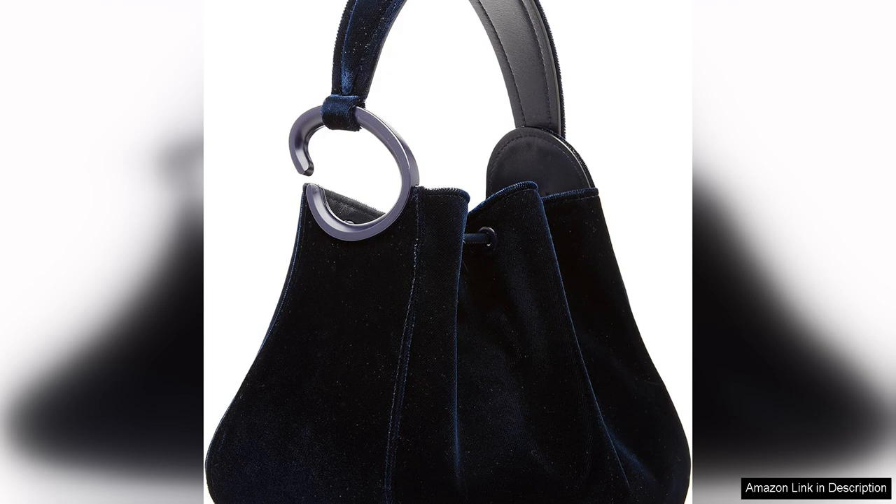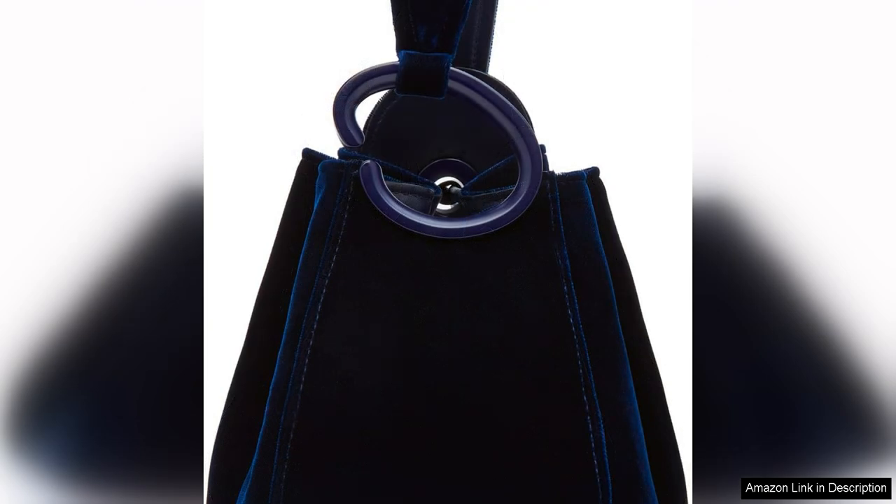The O'Handle design is sleek and modern, with a bold circular handle that adds a touch of architectural interest to the bag. The bag features a spacious interior with a zippered pocket and slip pockets, making it easy to keep your essentials organised and within reach. The interior is lined with a luxurious fabric that adds to the overall upscale feel of the bag.